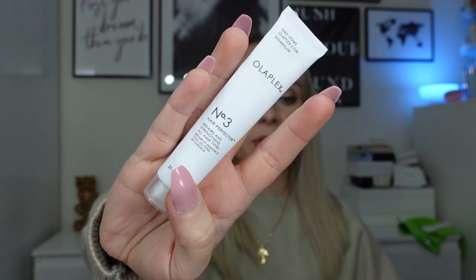Next we've got the Olaplex Number 3 — quite similar to the Philip Kingsley Elasticizer. It's a hair mask you put on damp hair before shampooing and conditioning, and it repairs and strengthens. This was only one use as it's a very small 20ml tube. I usually use Olaplex Number 3 in bigger bottles. How does it compare to the Philip Kingsley? Honestly I can't really tell the difference, but I'm going to use more of them more often to compare better and update you.